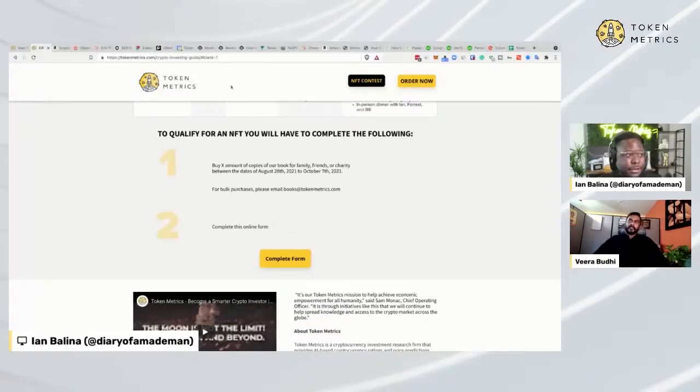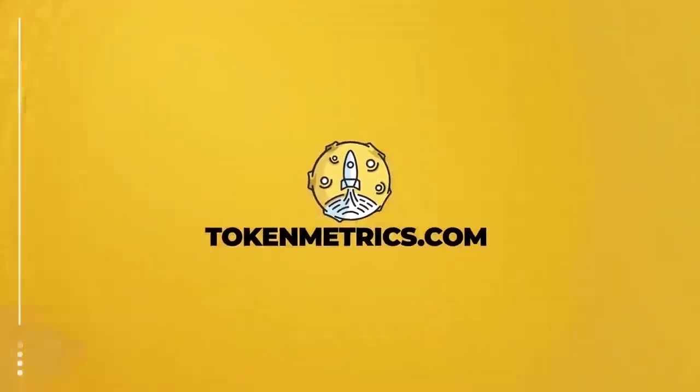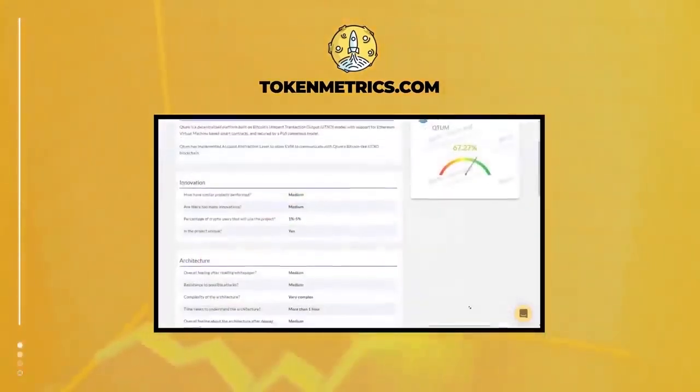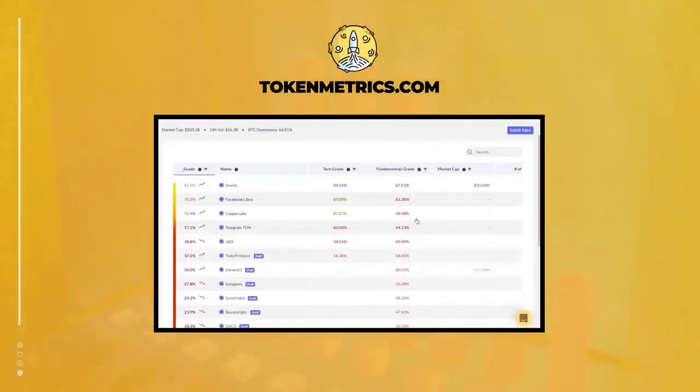To access the link, just go to tokenmetrics.com/crypto-investing-guide. Token Metrics is a cryptocurrency investment platform that helps users leverage machine learning to become better crypto investors. Our in-depth analysis helps eliminate the emotions of investing, find profitable investment opportunities, and filters out scams. Learn more at tokenmetrics.com.